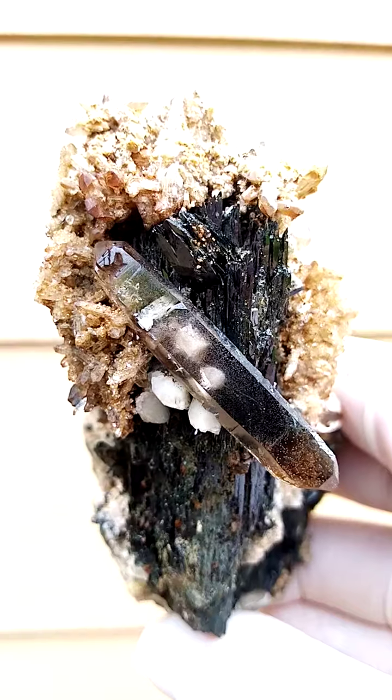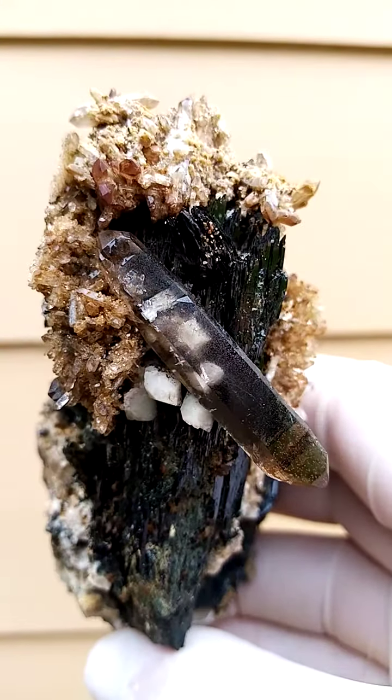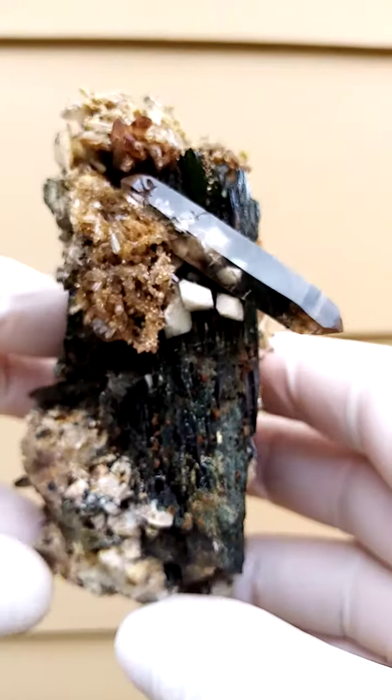There's a lovely gem smoky quartz crystal sitting off there. Inside this quartz crystal we have little inclusions of the feldspar. You can see the feldspar on the outside as well, and here they are included in the quartz crystal.